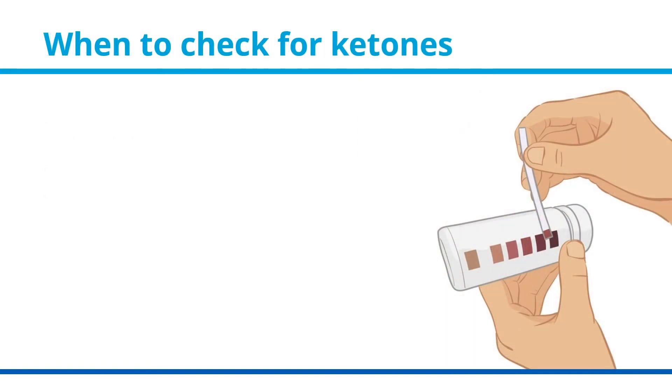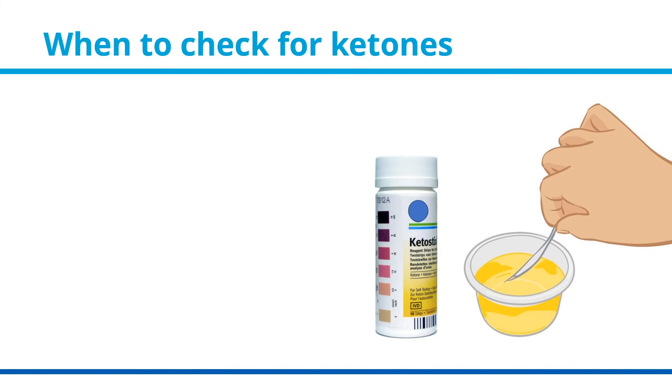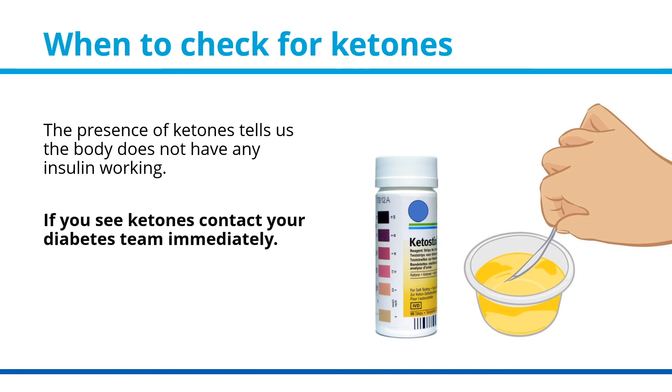When to check for ketones. Check for ketones when your child's blood sugar is above 14 mmol/L three times in a row, if they are having high blood sugar symptoms, or if they are sick. The presence of ketones tells us the body does not have any insulin working. If you see ketones, contact your diabetes team immediately.